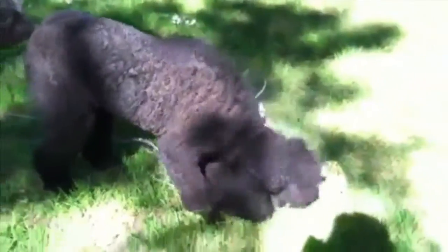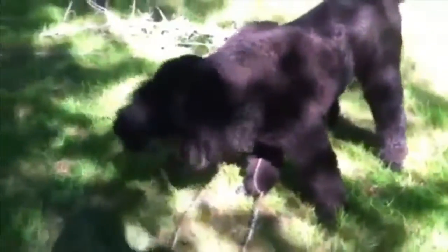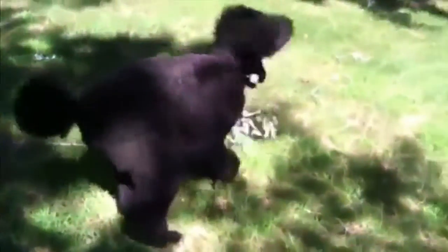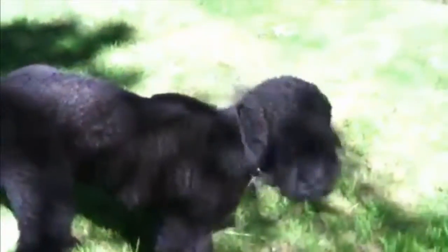We had a storm just a couple days ago, so we've got sticks laying all over the ground under the tree. She loves to play with those and chew them up. Black poodles are pretty hard to photograph — just absorbs all the light, so it's kind of hard to get a good look at what she looks like before her bath.